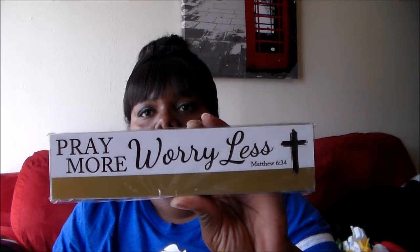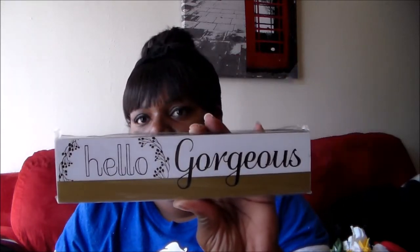And lastly, I got these signs — the gold, white, and black ones. I just really like them. This one says 'Pray more, worry less' — love that quote. And this one says 'Hello gorgeous' — I thought that was really cute.